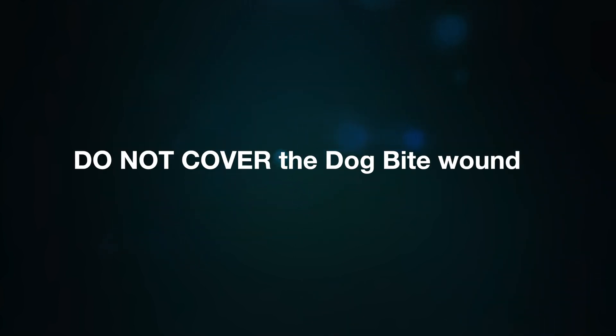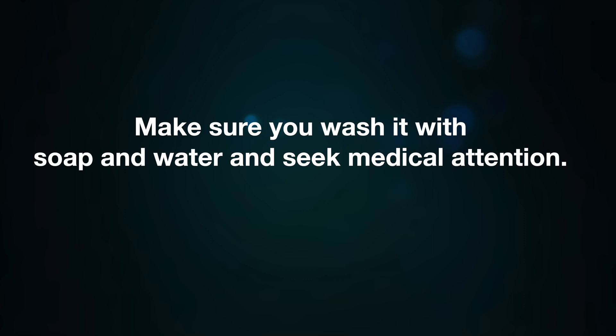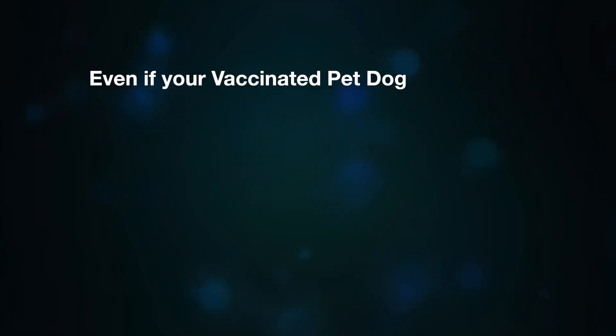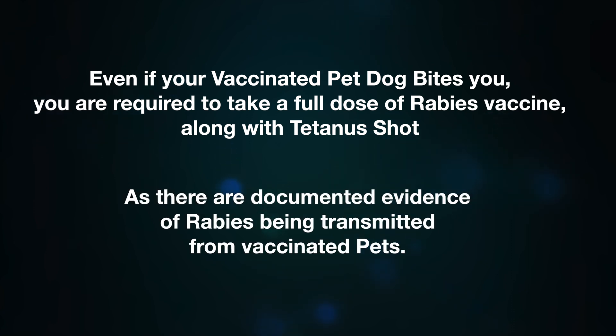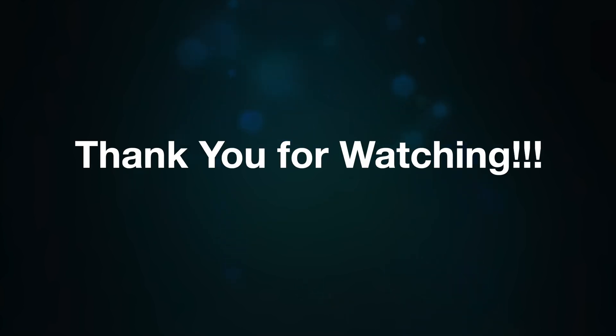Do not cover a dog bite wound. Wash it with soap and water and seek medical attention. Even if your pet dog bites you, you are required to take the full dose of rabies vaccine, as there is documented evidence of rabies being transmitted from vaccinated pets. Thank you for watching and see you in the next video.